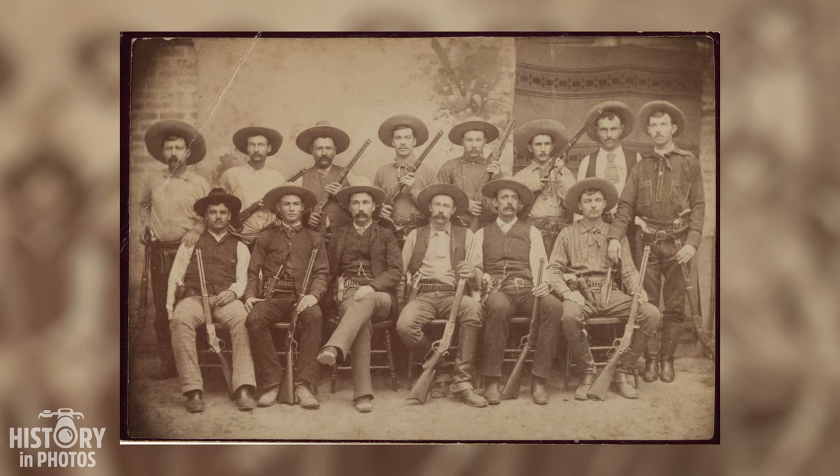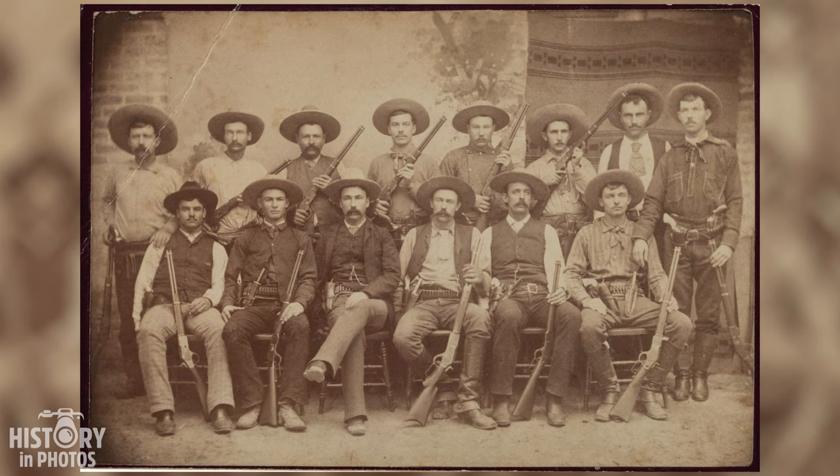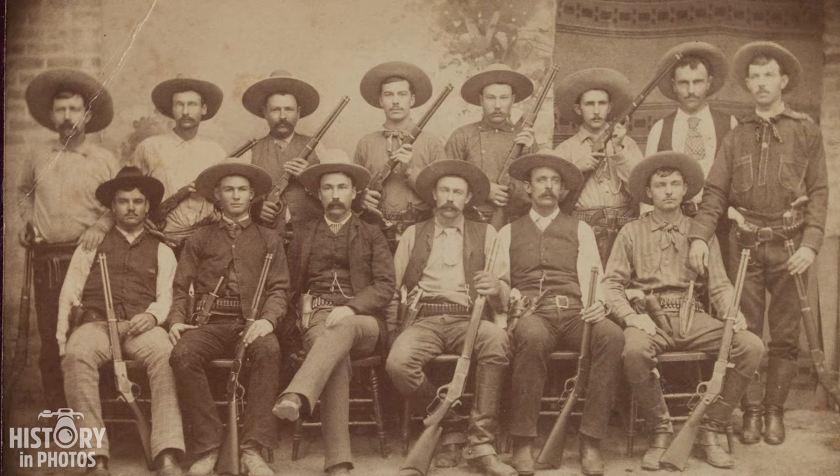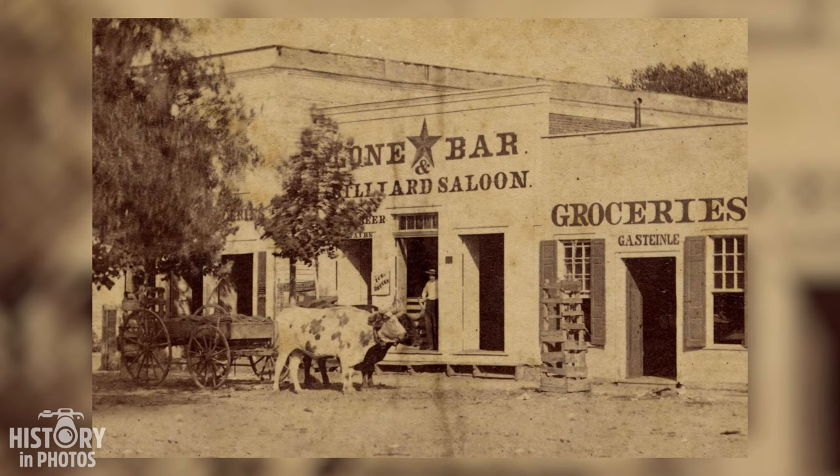Company D was one of the four divisions of the Texas Rangers, a law enforcement force that had been active in the state of Texas since the 19th century. In the year 1888, this company became known for its actions against criminals threatening security and order in the region. On a dirt road, a wooden establishment stands out among other buildings.